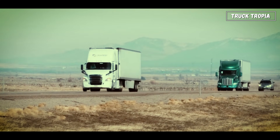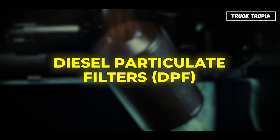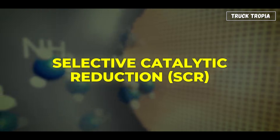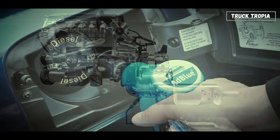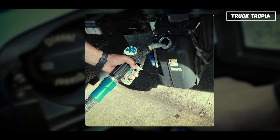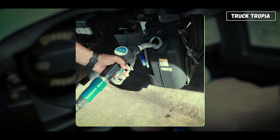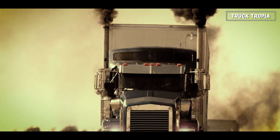Today's trucks are far cleaner than they used to be. Thanks to after-treatment systems like diesel particulate filters (DPF) and selective catalytic reduction (SCR), modern engines remove most soot and nitrous oxide emissions. They use AdBlue or DEF fluid — a urea-based solution injected into the exhaust stream to neutralize harmful gases. Without these systems, trucks couldn't meet Euro 6 or EPA standards.